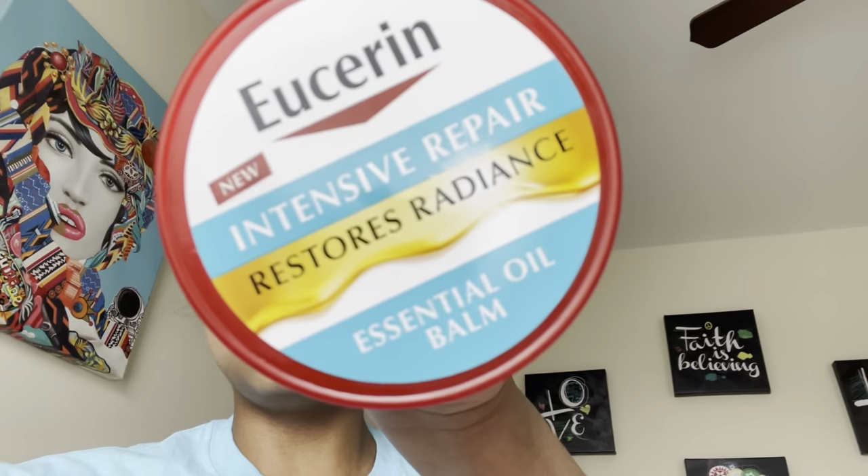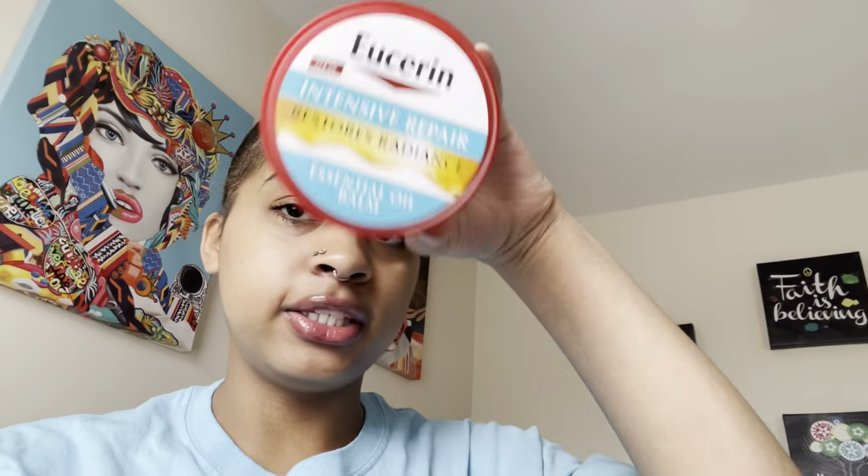I actually really liked that CVS — lots of good products, so I'll probably be going back. The first thing I was excited to try is this intense repair essential oil bomb. I've already tried it since I've been home and I actually really like it. I put it all over my neck, hands, and body. The smell isn't bad — doesn't really smell great but doesn't smell bad either. You could put it on first and then layer a smell-good lotion over it.